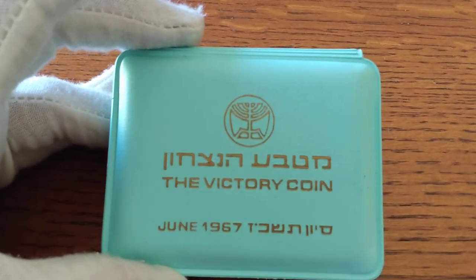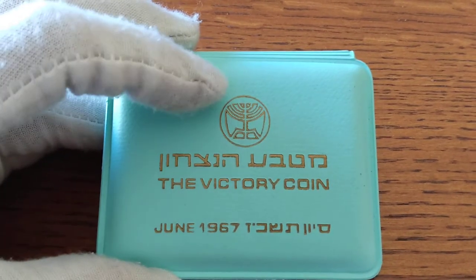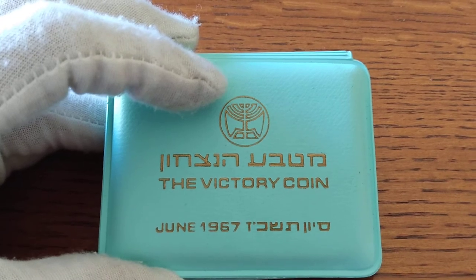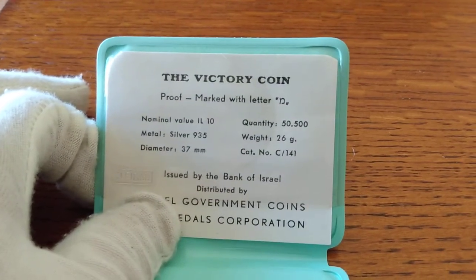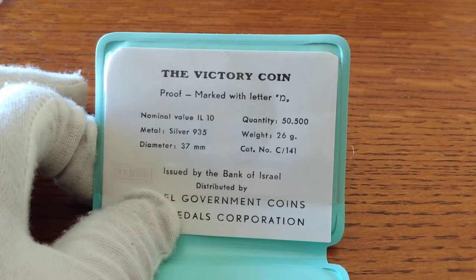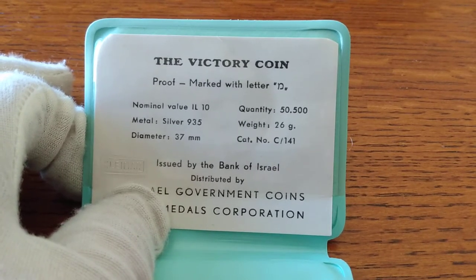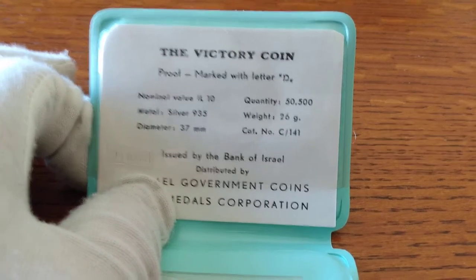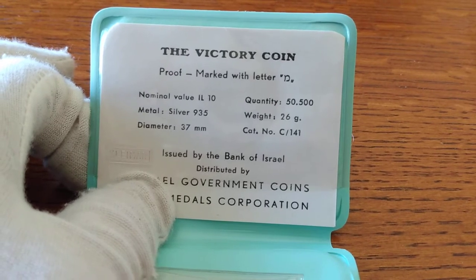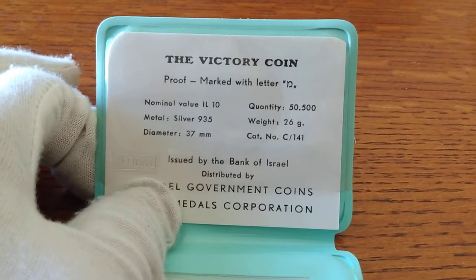The first one is the Victory coin commemorating the winning of the Six Day War in 1967. This is their mint mark — it appeared on their first 5 lirat silver coin, minted in 1958. All these little booklets have the denomination, the purity, the quantity, and the size, normally labeling where they were minted. It says marked with mem — there's a special indicator on these. Some are marked with the Star of David, or Magen David if you speak Hebrew. The mems are normally a lot more rare, sometimes the purity level is higher, and I go specifically for those whenever possible.